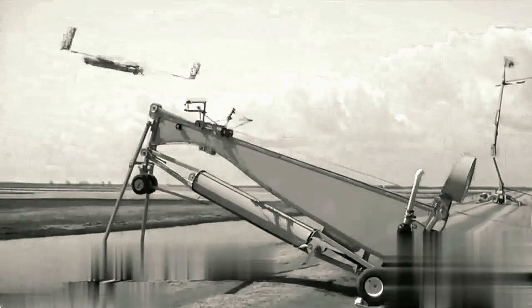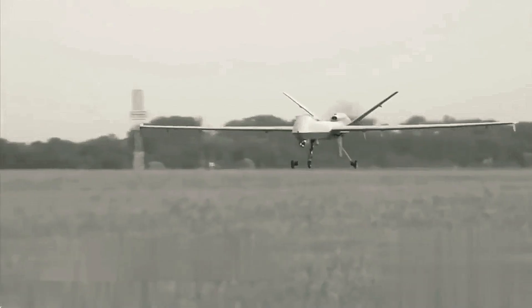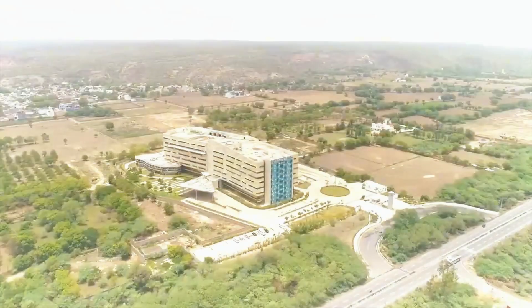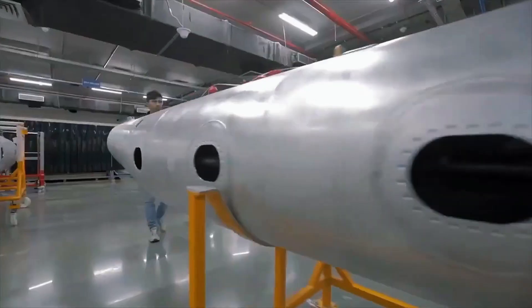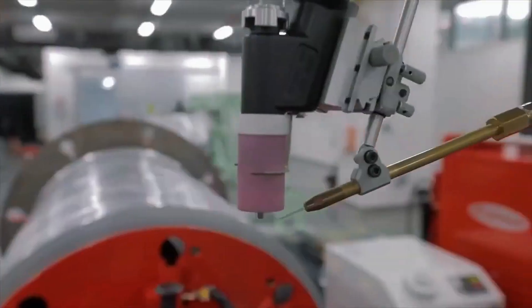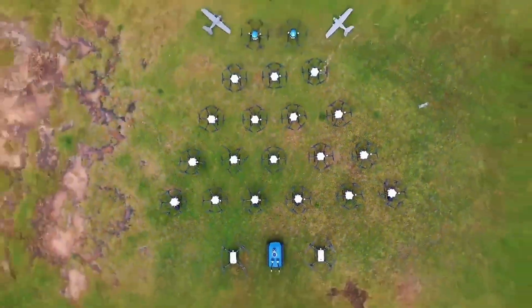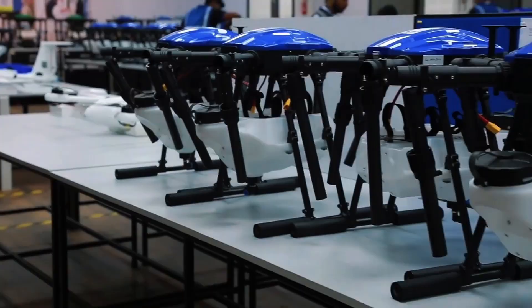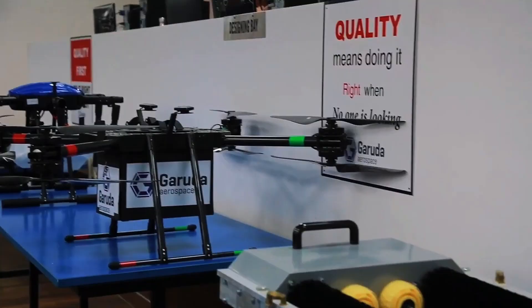Drone manufacturing has roots in aeronautics. Since the 1980s, when military prototypes paved the way, manufacturers have adapted technologies from aircraft and satellites, miniaturising them for the mass market. In one production centre, a team of 200 specialists works in clean rooms that resemble space laboratories, producing up to 100,000 drones a month — inspired by the assembly processes of fighter jets.